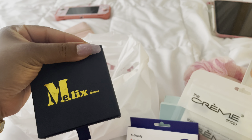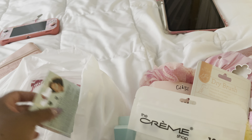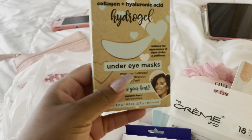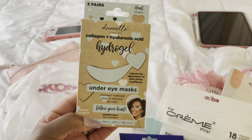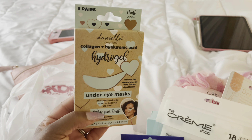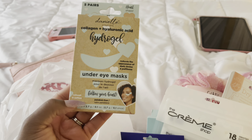I also got these under eye masks. I noticed that in my stash I don't have a lot of under eye masks, so I picked these up. And here's that Hello Kitty keychain again.